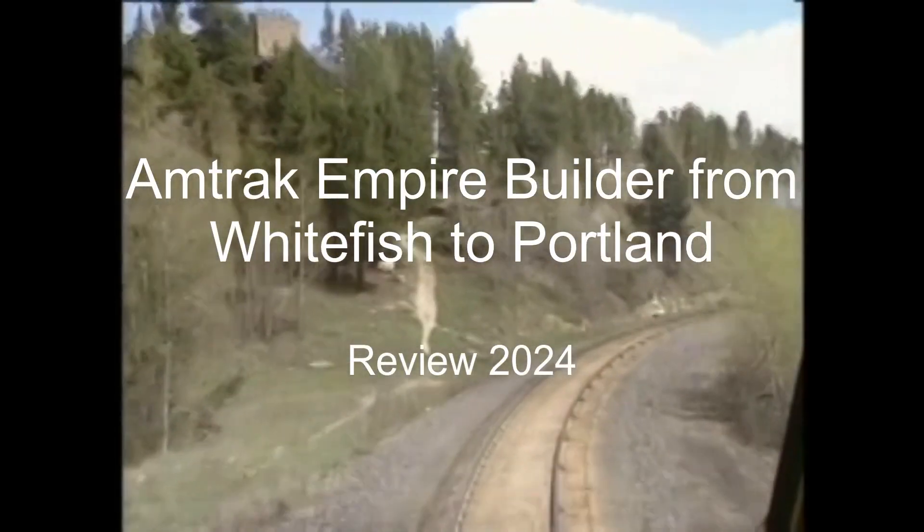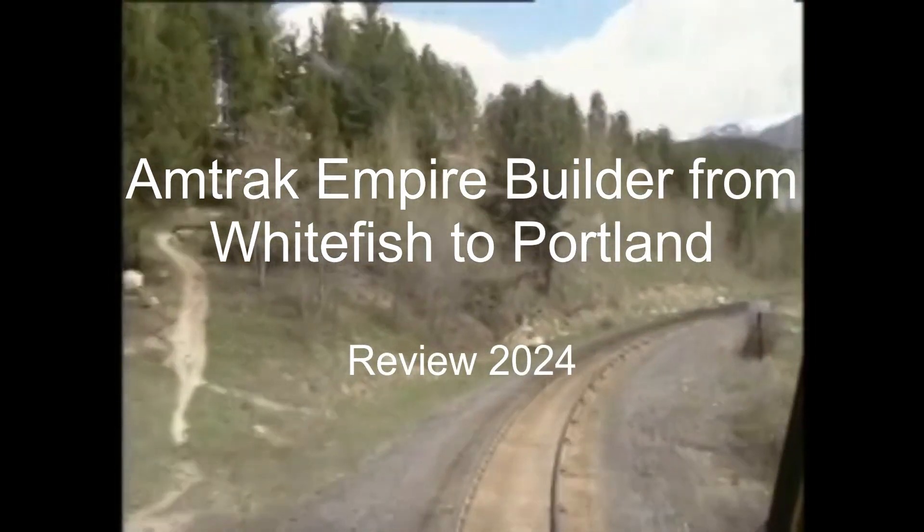In this video, we are going to be reviewing Amtrak Empire Builder from Whitefish to Portland.